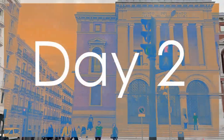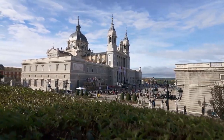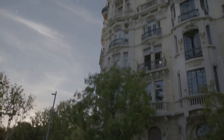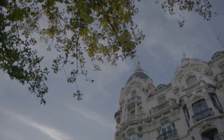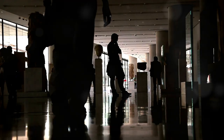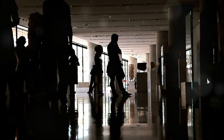On day two, we explore art and parks. Begin your second day at the Prado Museum, Museo del Prado, one of the world's premier art museums. The Prado's extensive collection includes masterpieces by Spanish artists such as Velázquez, Goya, and El Bosco, as well as works by European masters like Titian and Rubens. Plan to spend a few hours here, as the museum's vast collection can easily fill an entire morning.